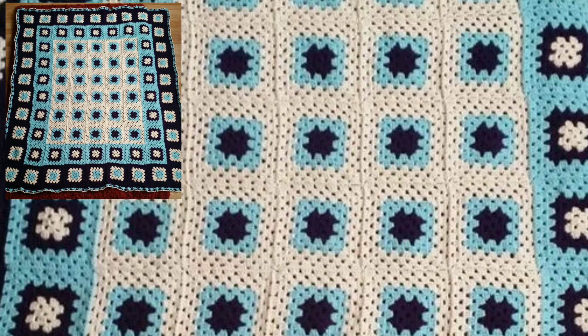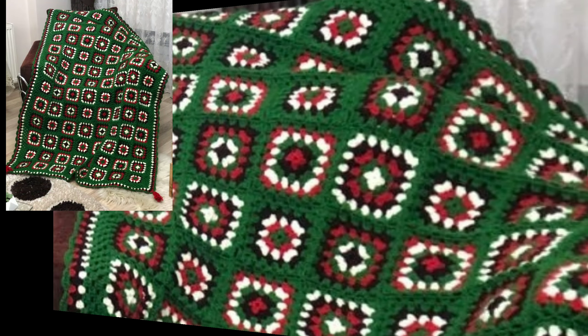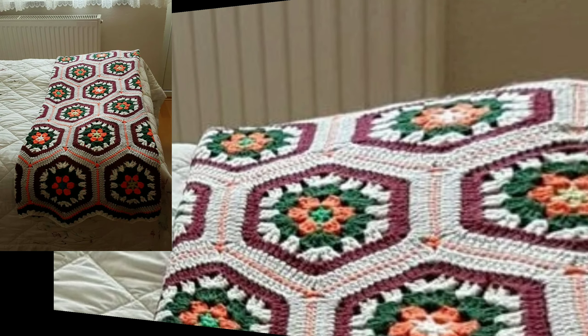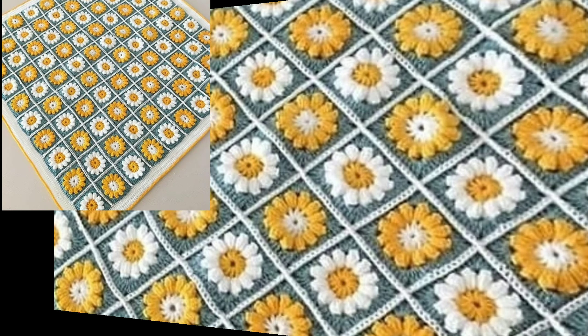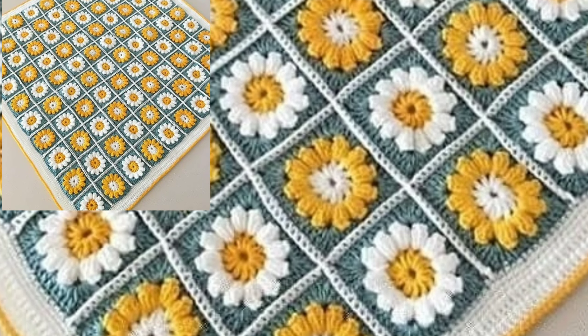Today you will see in this video very beautiful and stylish modern crochet blanket designs. I always try to bring you stylish easy crochet patterns and stylish crochet blanket designs, including winter season crochet blanket designs.